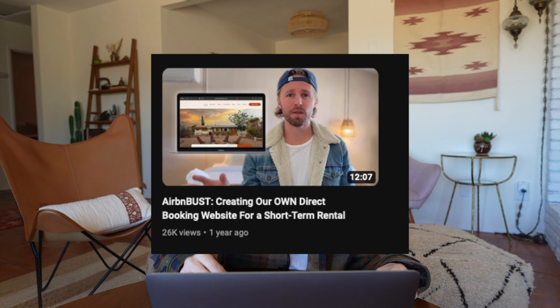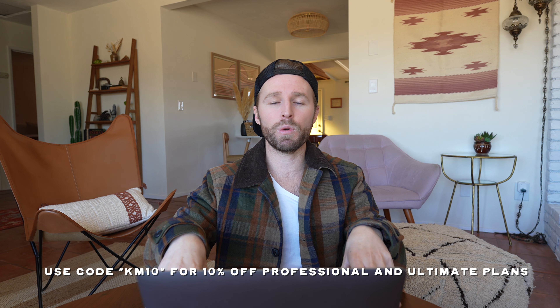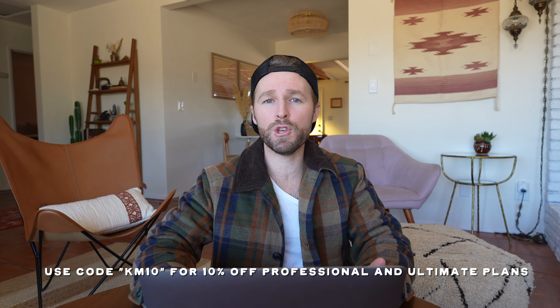In 2024, we are going to be ramping up how we use our direct booking website and hopefully getting more direct bookings. There is a whole video we did on how to set up your direct booking website through Logify, which we felt was the best option with all the features we needed — I'll link that video below. If you're interested in setting up a Logify website, we have a referral link down below and I believe you get 10% off using the code KM10. Hopefully you've found this helpful and can get creative with your own direct booking website. We're going to be pairing this with social media to see if we can beat last year's numbers.